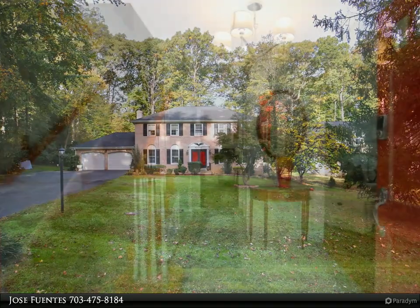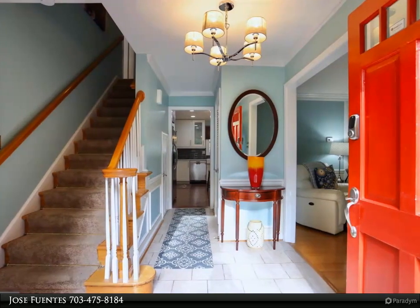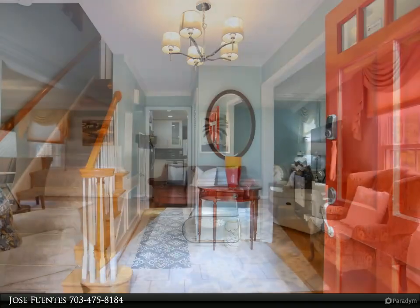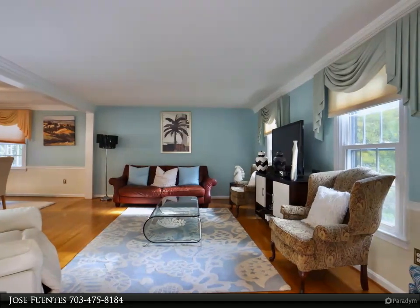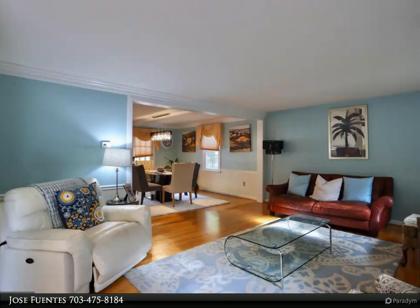Hardwood floors on the main level, beautiful kitchen with quartz countertops, two-car garage. The fenced-in backyard has a deck and in-ground pool for summer activities and much more. Don't miss this opportunity to come view this beautiful home. For more information, review the details below.